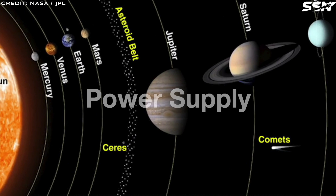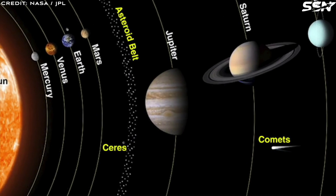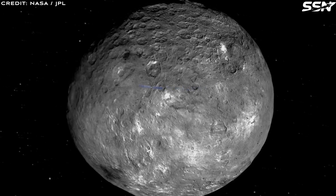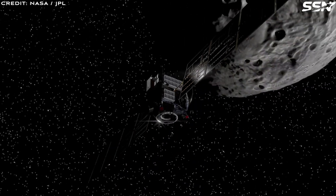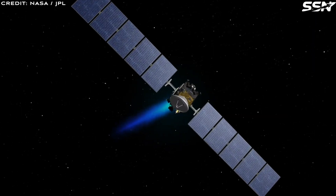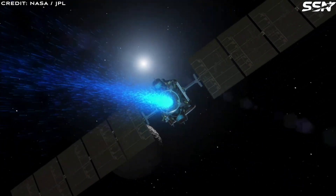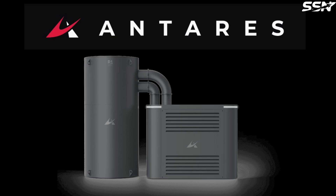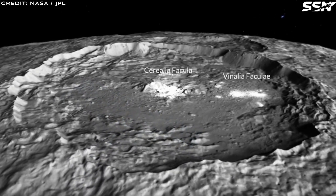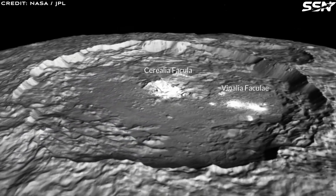Ceres' location at 2.8 AU from the Sun makes solar power impractical, as large, heavy solar arrays would be needed to generate sufficient electricity. For small-scale mining, RTGs like those proposed with Strontium-90 by Xenopower offer a compact, reliable solution. For industrial-scale operations requiring thousands of tons of regolith to be processed, surface nuclear fission reactors are necessary. Startups like Antares are developing mini-nuclear reactors for lunar and Martian missions, while Lockheed Martin is advancing deployable nuclear reactors for the Moon — both of which could power Ceres' mining infrastructure.